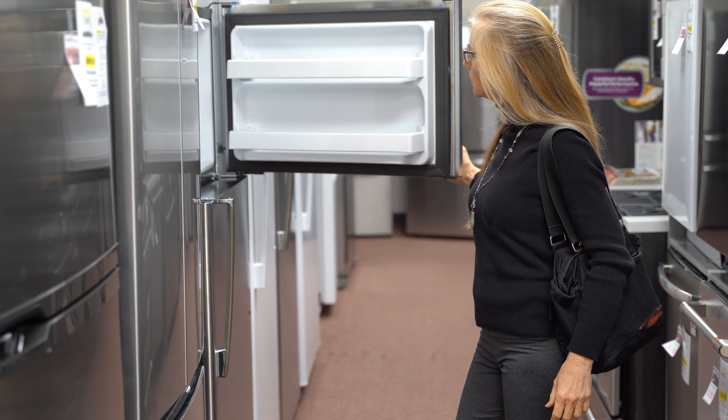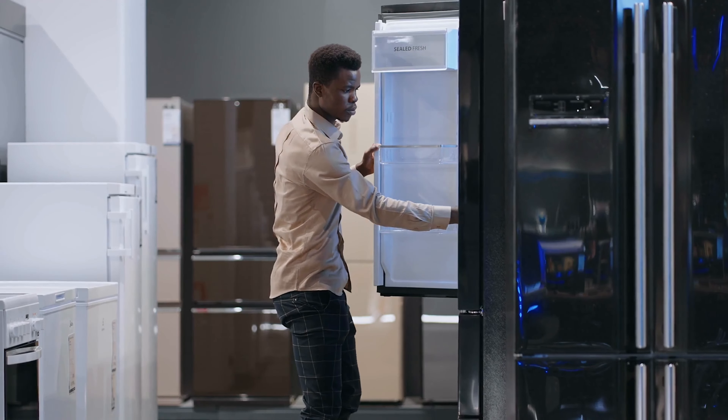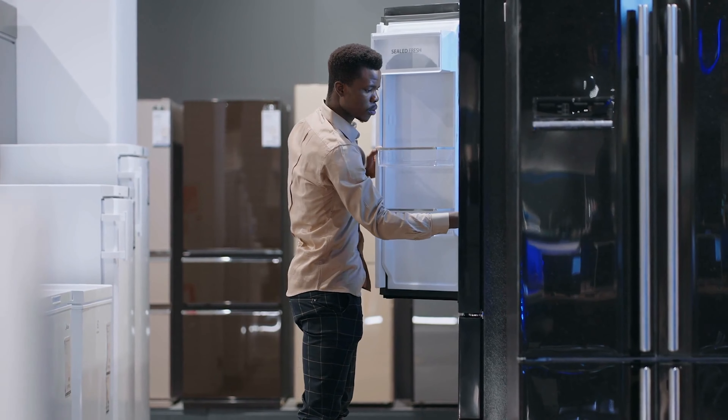Last but not least: kitchen appliances. When it comes to the upgraded appliance packages at the builder's showroom, it's important to pause and consider your options wisely. Builders often offer appliance packages, but these may not include the true crème de la crème — such as Thermador, Viking, or smart refrigerators. Instead, they typically provide standard models, and the upgraded package is only a marginal improvement but with a hefty price tag. Think strategically: consider starting with standard models provided by the builder and then upgrading to premium models later, giving you the flexibility to budget accordingly and select appliances that truly align with your lifestyle.